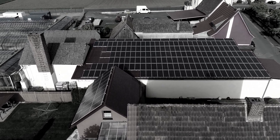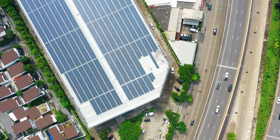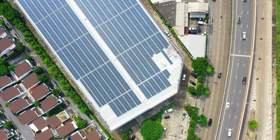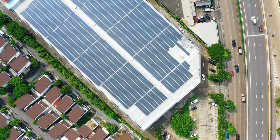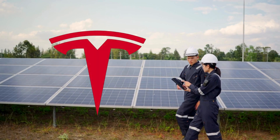Beyond just being powerful, these panels are a major step toward reducing carbon footprints. By generating clean, renewable energy, they can significantly lower household energy costs. Tesla's vision is clear: sustainable energy should be accessible and efficient.